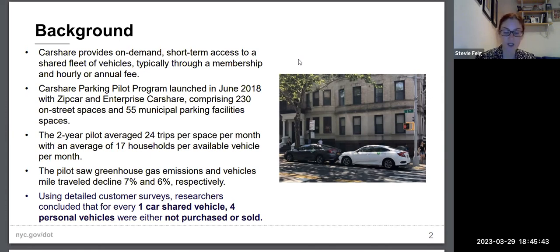The two-year pilot averaged 24 trips per space per month, serving an average of 17 different households per available vehicle. For Brooklyn specifically, it averaged 21 trips per space per month, serving 16 different households. During the pilot, greenhouse gas emissions and vehicle miles traveled declined 7% and 6% respectively. DOT partnered with UC Berkeley, who created detailed customer surveys — before, during, and after the pilot — concluding that for every one CarShare vehicle on the road, four personal vehicles were either not purchased or were sold.